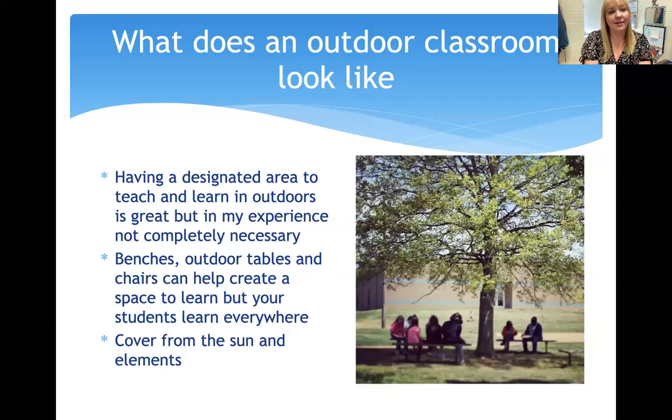What does an outdoor classroom look like? Having a designated area is great, but in my experience it's not completely necessary. Benches, outdoor tables, and chairs can help create a space, but students can really learn anywhere. I look for spaces with coverage from sun and elements to keep students safe. During the pandemic there was a big boom to buy picnic tables and outdoor classroom materials, but in my experience it hasn't been completely necessary.